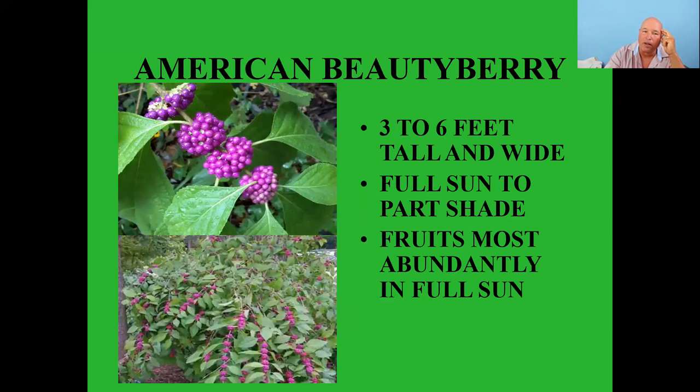American beautyberry — three to six feet tall and wide, full sun to part shade, fruits most abundantly in full sun. The berries are just starting to turn purple now. This plant also produces a substance on its leaves that will actually help repel mosquitoes — you can make a homemade mosquito repellent from it, which may help with your mosquito situation.